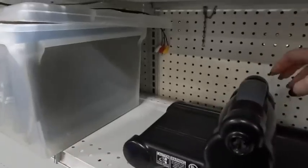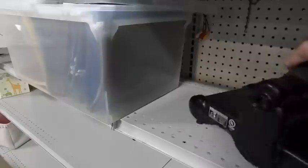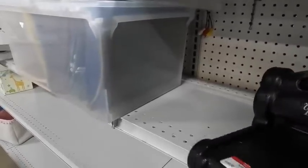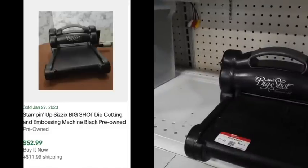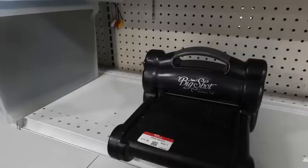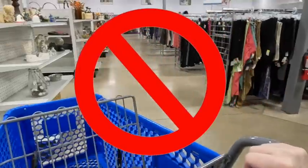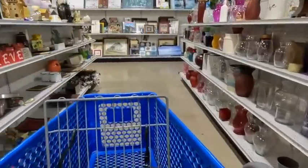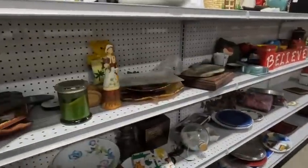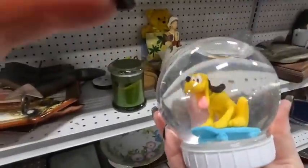This is a Stampin' Up Big Shot die-cut machine, and they want $19 and change for it. They're selling for anywhere between $40 and $50, which is fantastic, but when I looked it up I noticed the crank is missing on the side — you really need that crank to apply pressure to the die cuts. So I had to leave it behind; that would have been a $23 profit on that item.